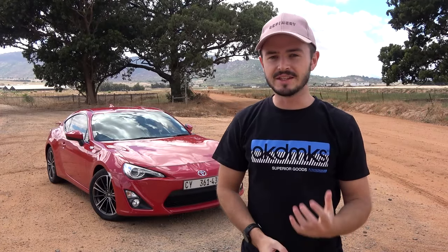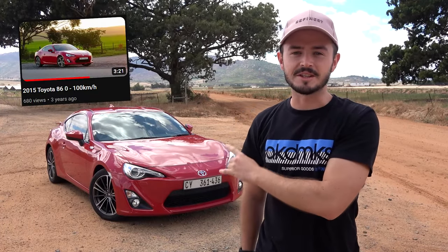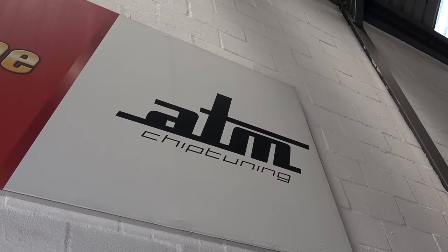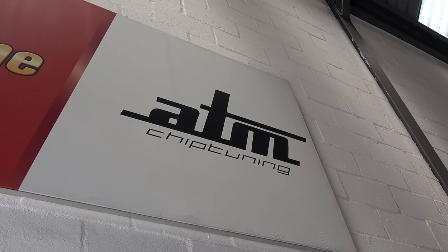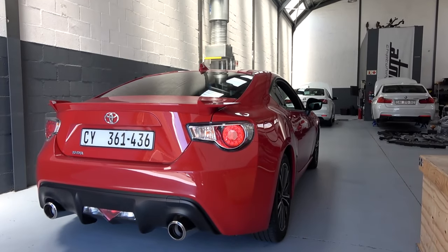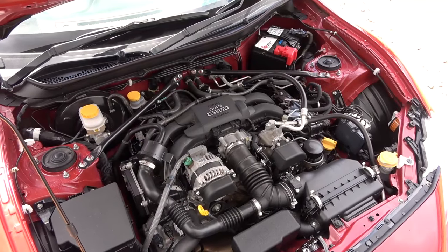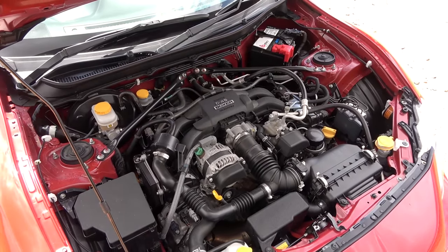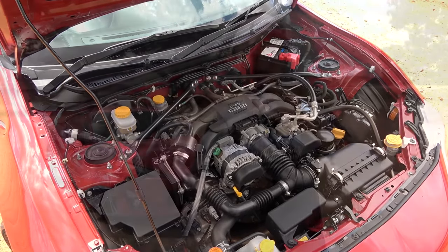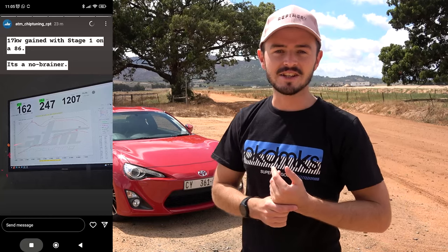Long-time subscribers might remember that we've done this video a few years ago. The difference now is that this car's performance has been pushed to a whole new level thanks to the hard-working people at ATM Chip Tuning in Cape Town. This car is now running on their very latest stage one tune. The car came out stock with 147 kilowatts, which is just about 200 horsepower, as well as 205 Newton meters of torque.